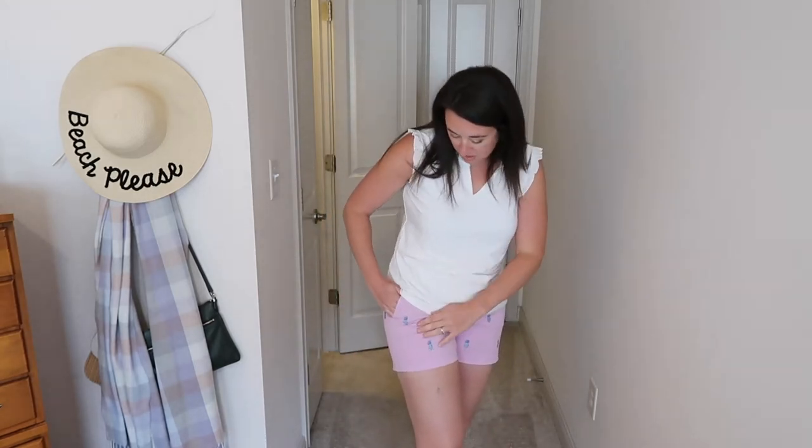Outfit four: This is a Calvin Klein white tank top with really cute ruffle details on the neck and shoulders — super soft, comfortable, and cool. I'm pairing it with Vineyard Vines shorts, which are my absolute favorite. These ones have pineapples on them, which is so cute and perfect for Hawaii. It's another casual outfit for dinner or daytime wear — comfortable and fashionable.